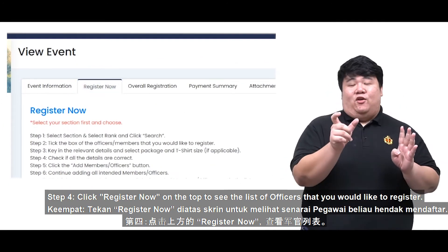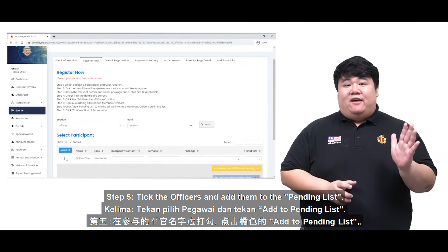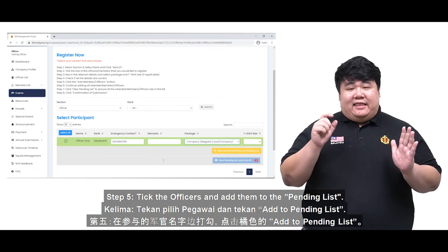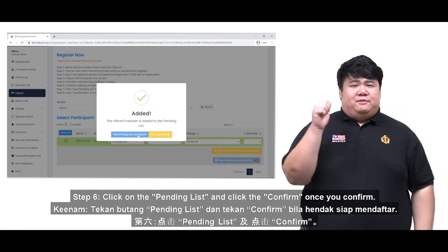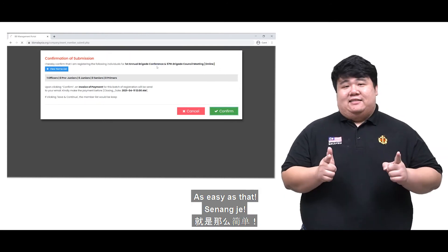Step 4: Click Register Now on the top to see the list of officers that you want to register. Step 5: Take the officers and add them to the pending list. Step 6: Click on the pending list and click Submit once you confirm. As easy as that.